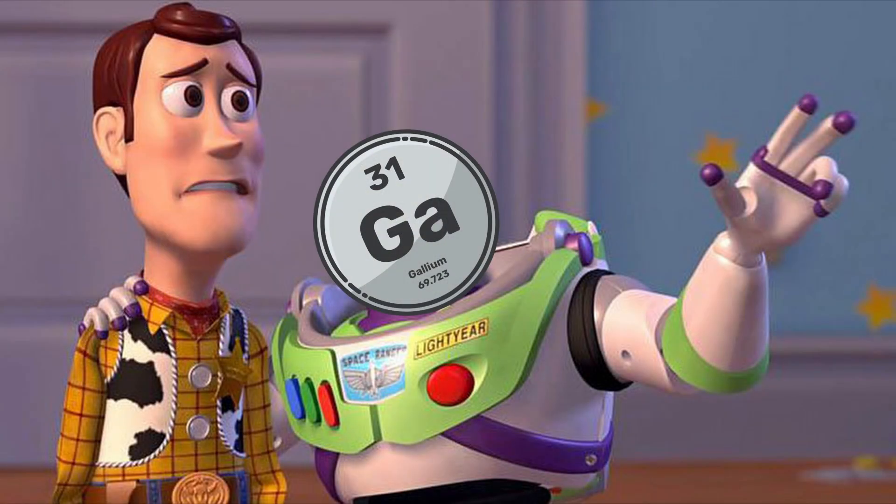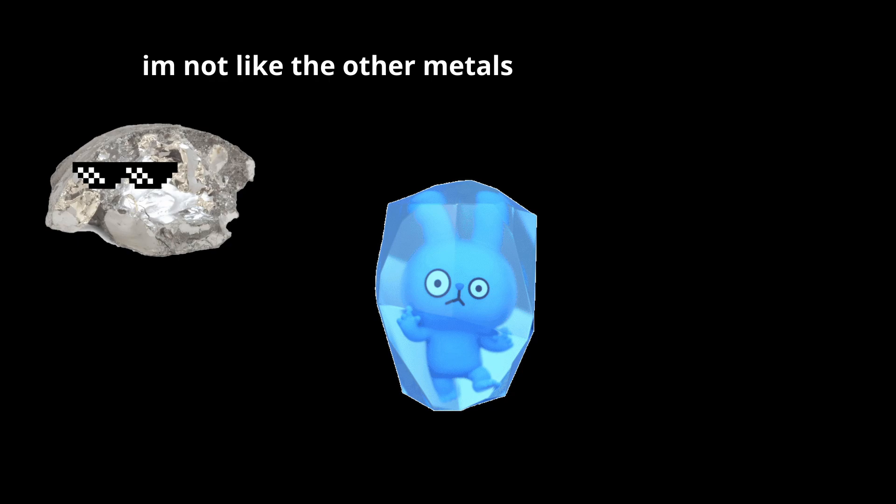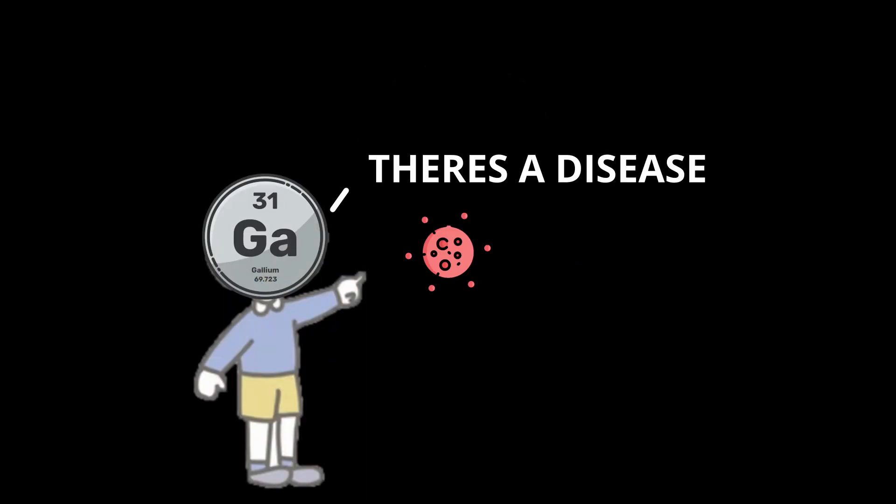Another cool feature of gallium is that it doesn't expand when it solidifies, unlike most metals, which makes it useful in high precision temperature sensors. It's also used in medical imaging and cancer treatments, as gallium compounds can help detect and treat certain diseases.